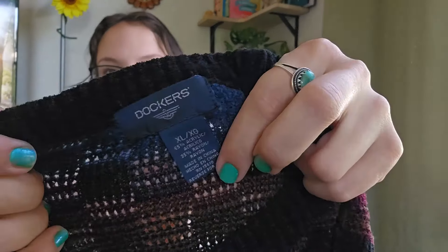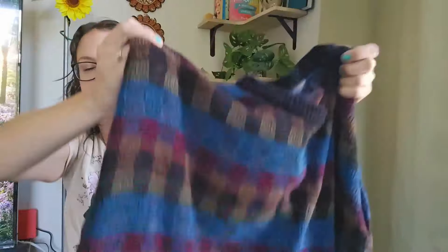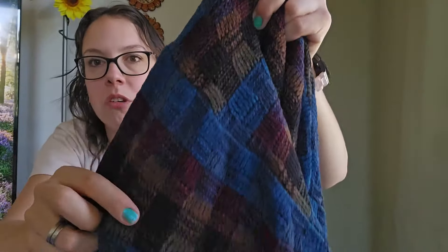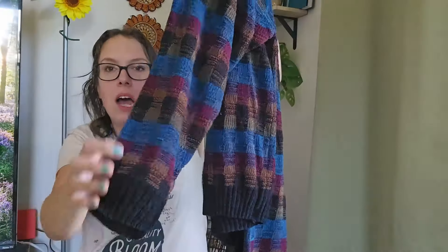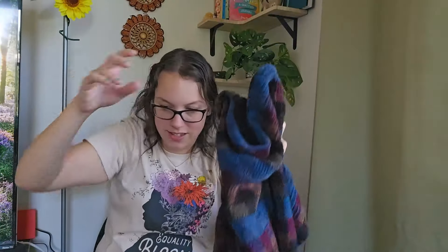Another sweater I could not leave behind. This is an older Dockers piece, men's size extra large — total grandpa vibes, 3D knit. It's actually chenille, super soft. Cosby vibes, Coogi vibes, Y2K, hipster — so many keywords I can use for this. It's 90s. I'll be listing it around $32.